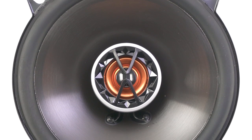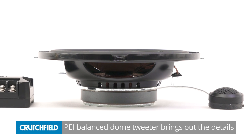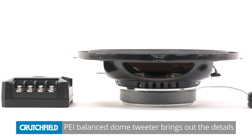The balanced dome tweeters handle the high frequencies in your music. These tweeters are coated with PEI, a polymer film that produces a wide soundstage and excellent detail.